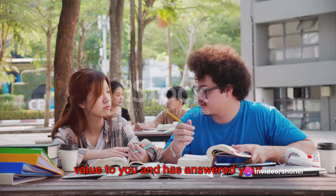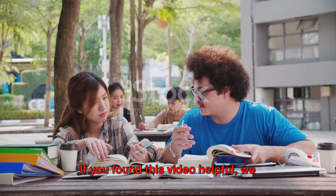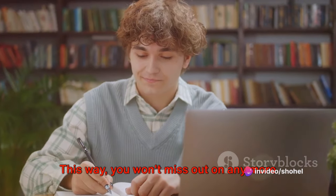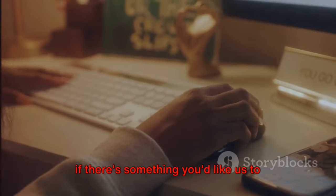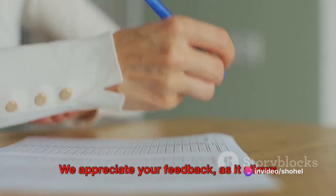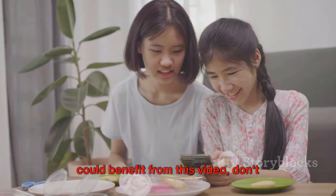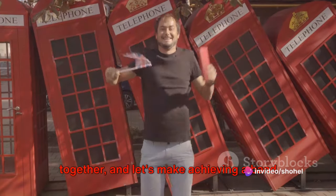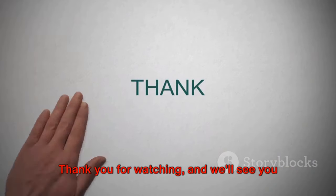We hope this video has been of immense value to you and has answered your questions about preparing for the IELTS exam. If you found this video helpful, we encourage you to like and subscribe to our channel so you won't miss out on any more of our content. If you have any questions or concerns, or if there's something you'd like us to cover in future videos, please don't hesitate to leave a comment below. And if you know anyone else who could benefit from this video, don't forget to share it with them — success is sweeter when shared. Thank you for watching, and we'll see you in the next video.